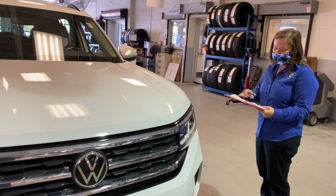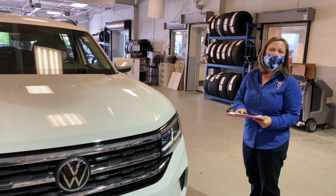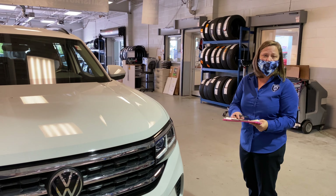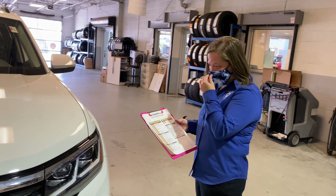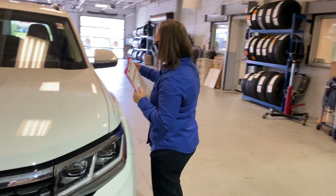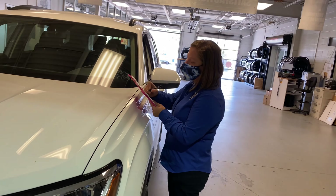Once we've completed that walk around, anything that we're concerned with or feel that you need to be made aware of, we'll document that on our walk around sheets. In addition, at that time I'm going to go ahead and document your full VIN number.